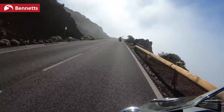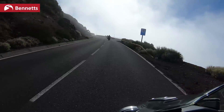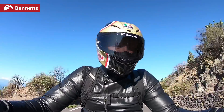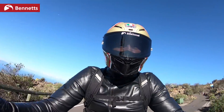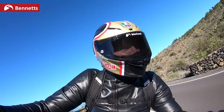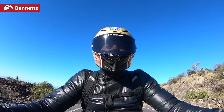Full Brembo Stylema brakes front and back, and they're linked. Dab the front brake and you get a bit of rear brake in there too. It's nice to use the rear brake on a bike like this. I don't tend to be much of a rear braker, but it settles nicely into these types of corners.